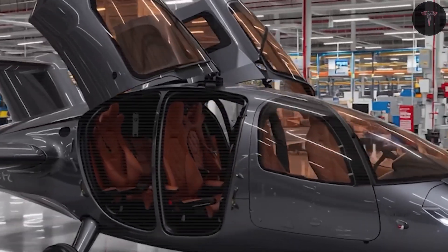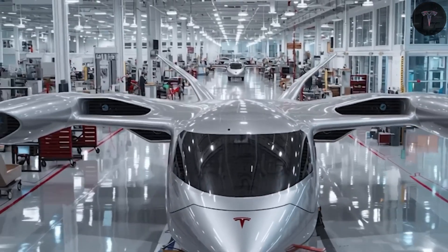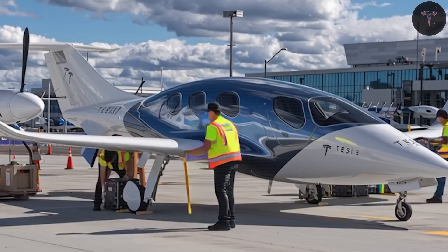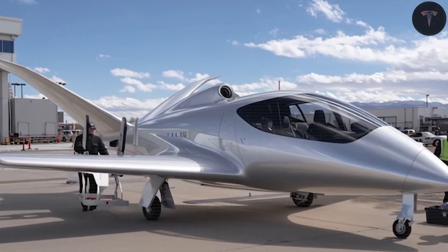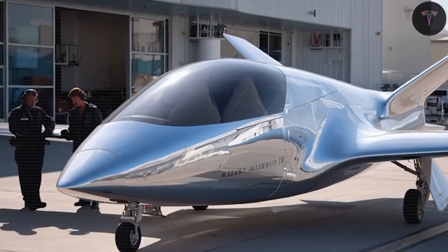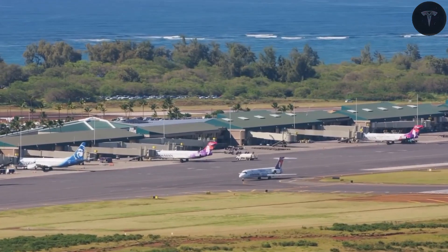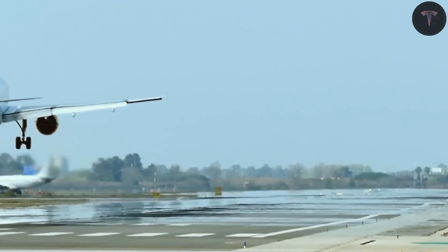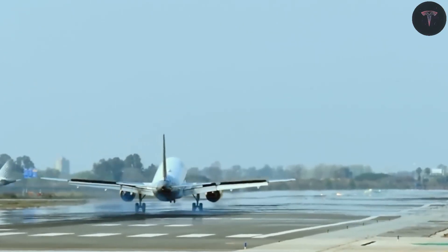Electric nine-seat aircraft target operating costs around two hundred dollars per flight hour, compared to six hundred to one thousand dollars for comparable fossil fuel planes. This makes the Tesla Super Electric Plane more economical for operators, offering steadier scheduling with fewer unexpected maintenance interruptions. The plane prioritizes quick inspections, module swaps, and fast returns to service, eliminating routine turbine oil changes, gearbox overhauls, and combustion inspections.